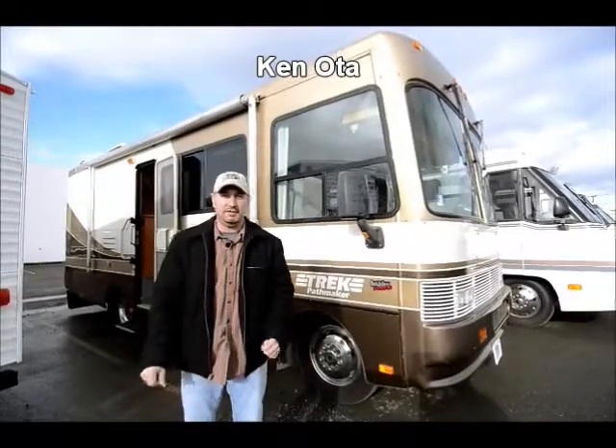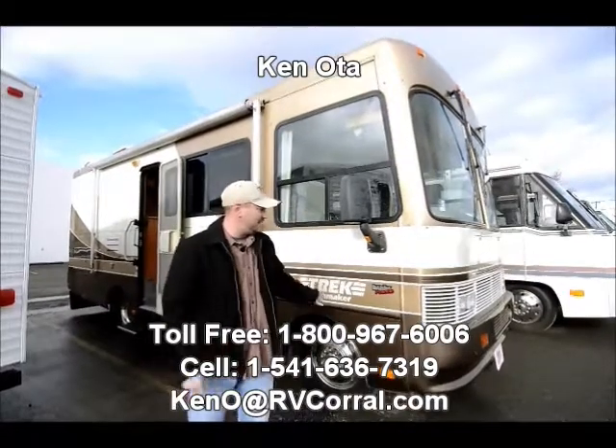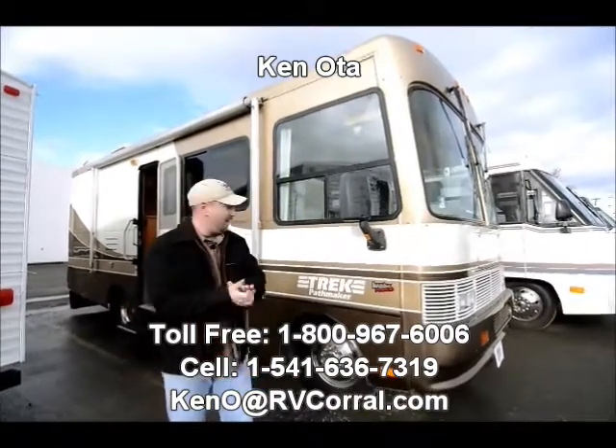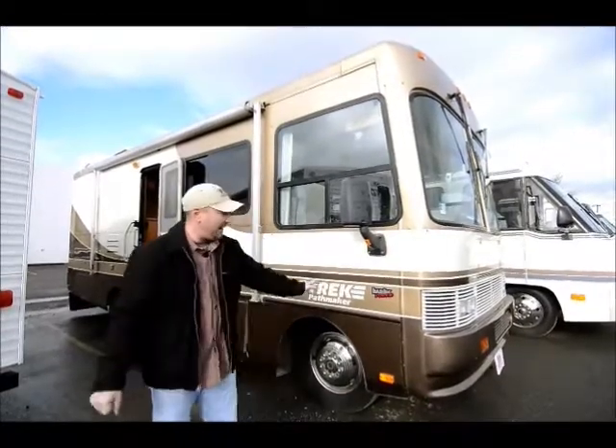Hi folks, my name is Ken Ota, I'm with the RV Corral and I'd like to take a few minutes of your time and tell you a little bit about the 1998 Safari Trek Pathmaker, and it's got the Banks Power.